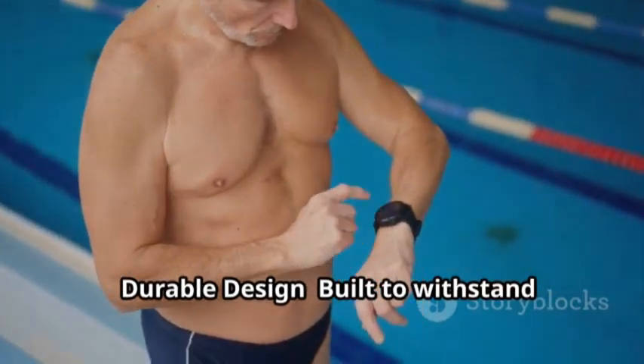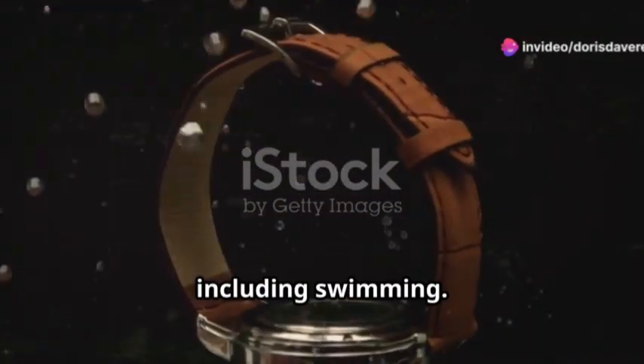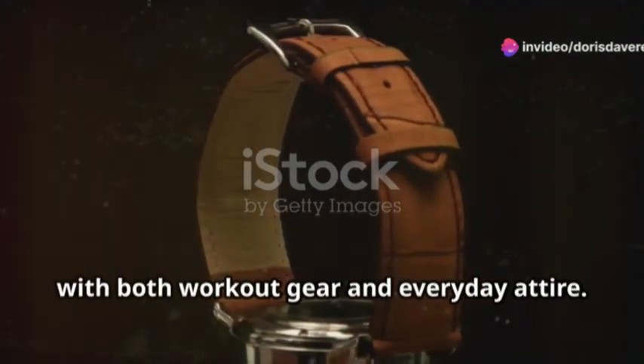Durable Design: built to withstand splashes and sweat, making it suitable for various activities including swimming. Sleek and modern design that fits well with both workout gear and everyday attire.